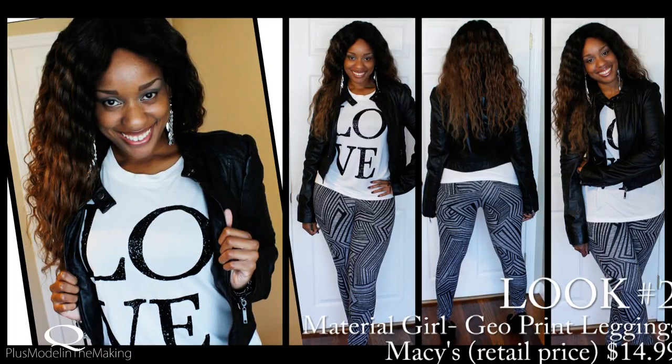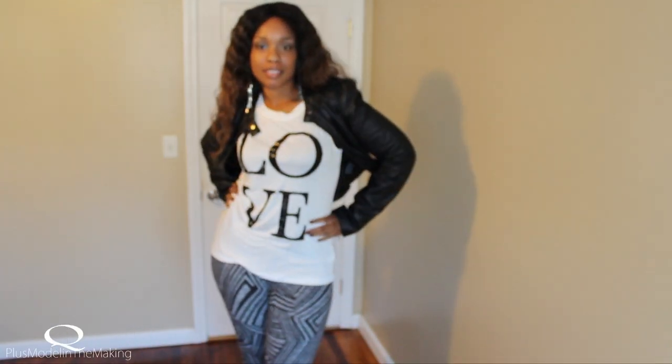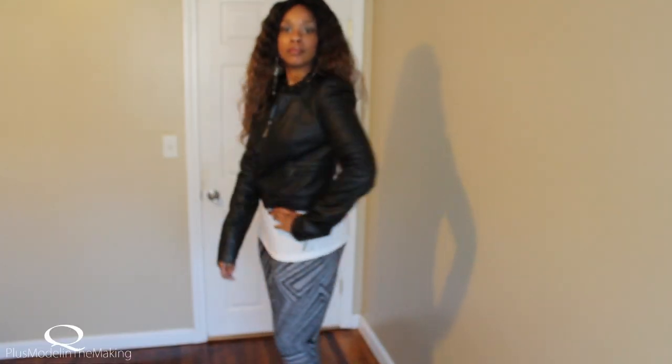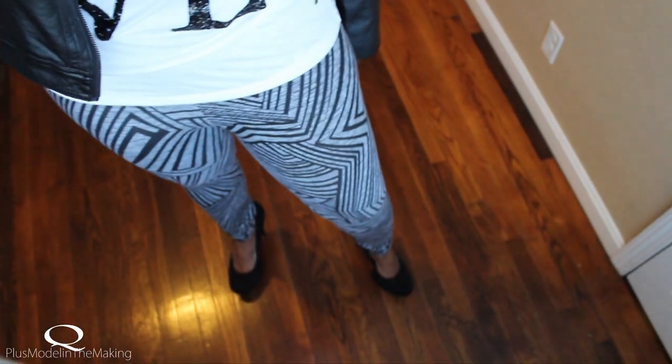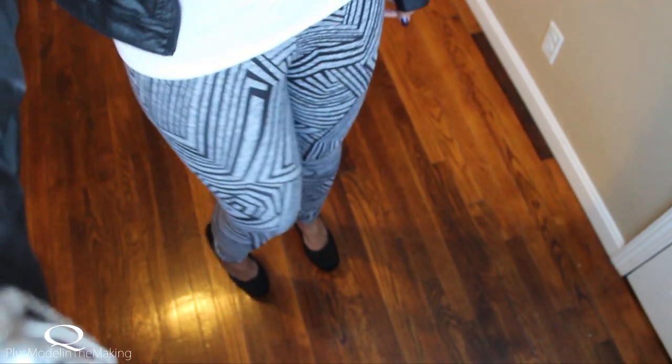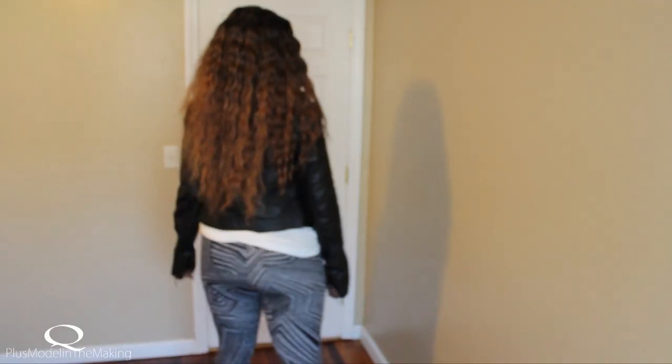I'm back with look number two. This shirt is from Macy's and it just says love on it. The jacket you've seen in the first look — it's a nice cropped jacket. And these pants — don't be scared — they're from Macy's. They're actually Material Girl, which is Madonna's line.